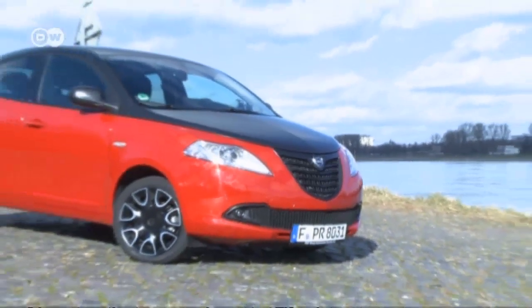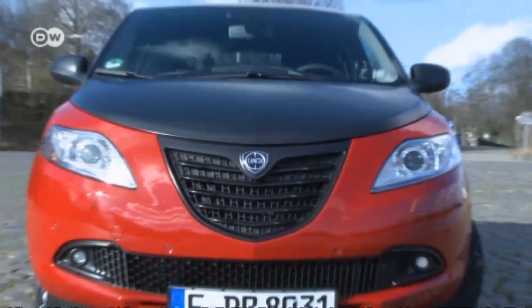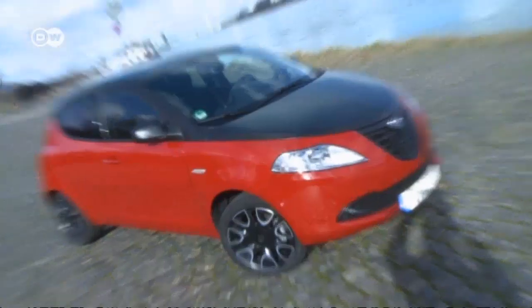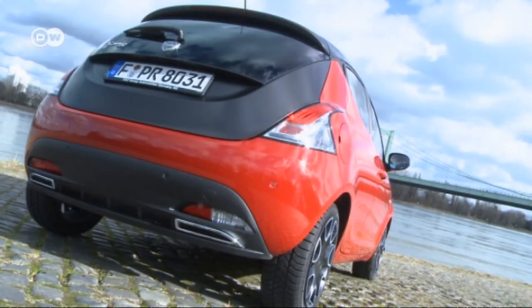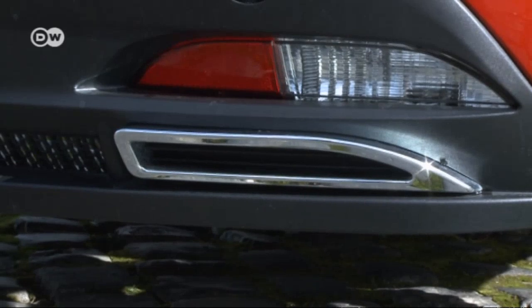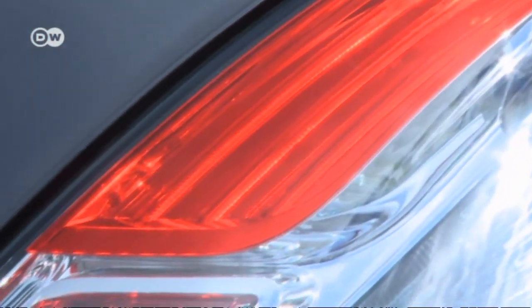The two-tone paint job gives the Ypsilon a sporty, elegant appearance. The radiator grille provides an optical accent — the body of the car is matte black above and red below. The Momo design is the secret of the sporty look. The rear has two chrome-plated fake exhaust pipes and gracefully swooping rear lights.